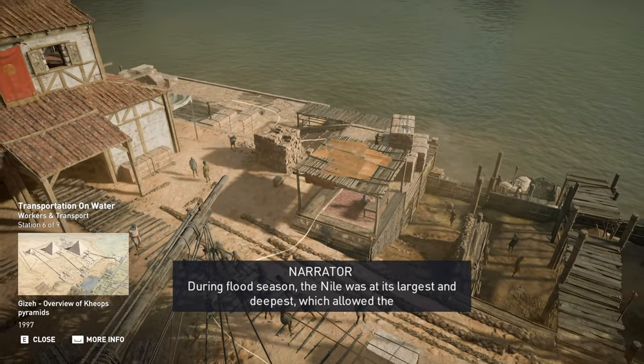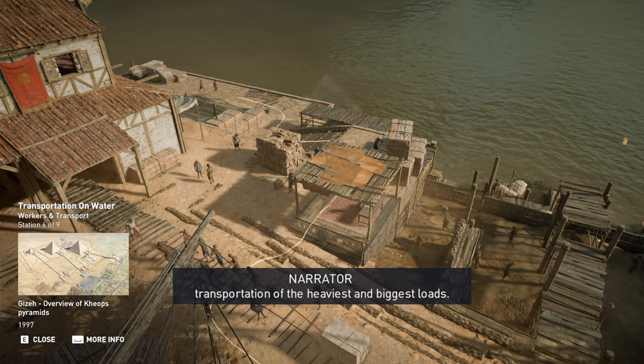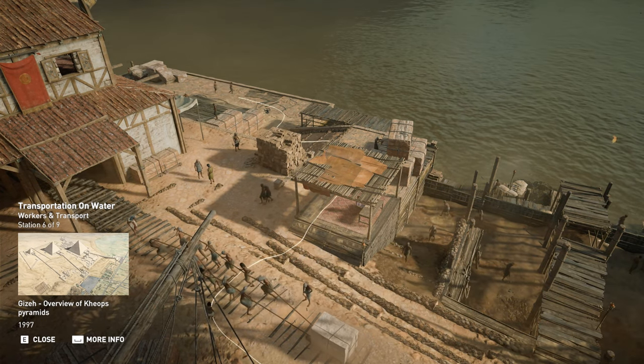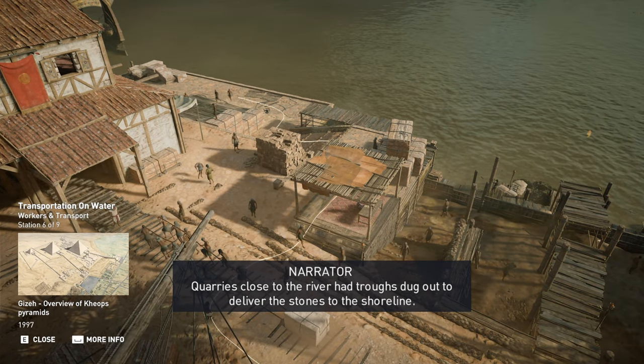During flood season, the Nile was at its largest and deepest, which allowed the transportation of the heaviest and biggest loads. Quarries close to the river had troughs dug out to deliver the stones to the shoreline.